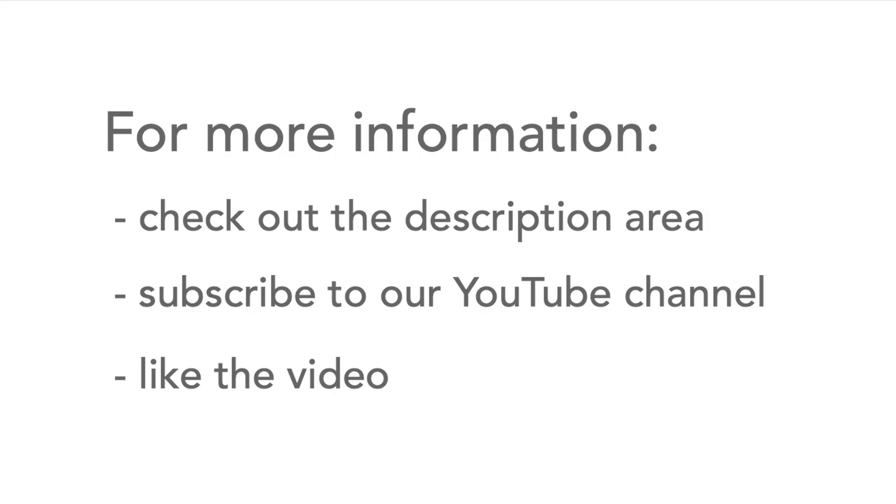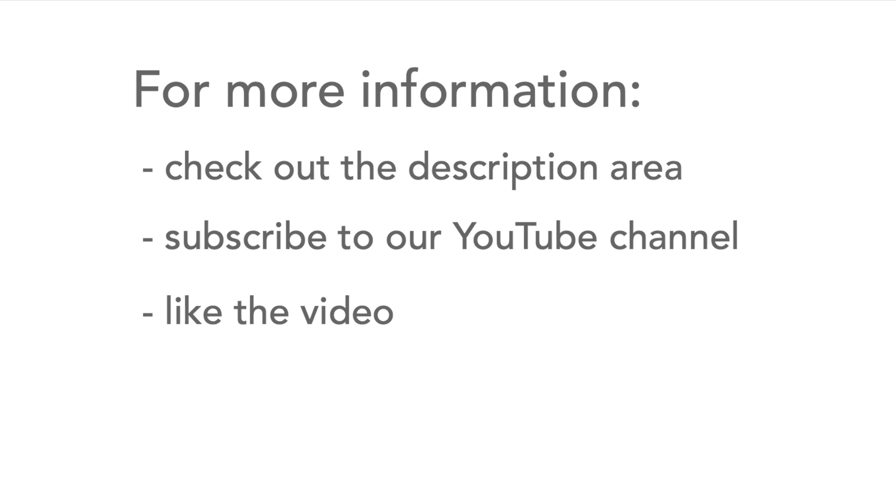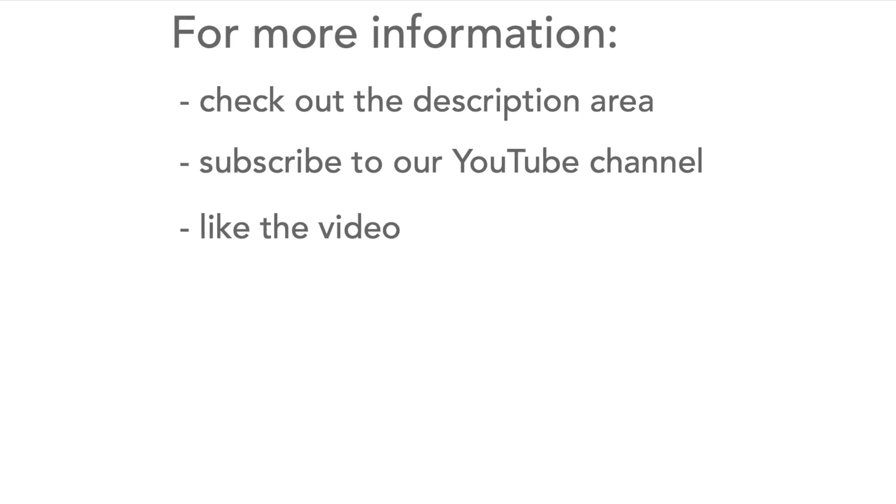If you need to know any more, head over to the video description. And please don't forget to subscribe to our channel, like the video, and also watch more of our videos. Thank you.